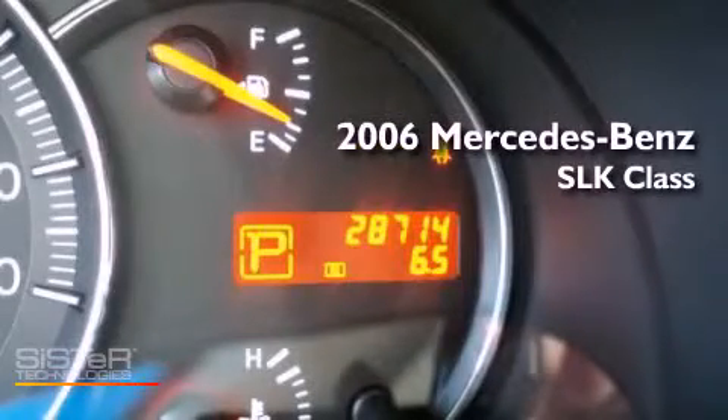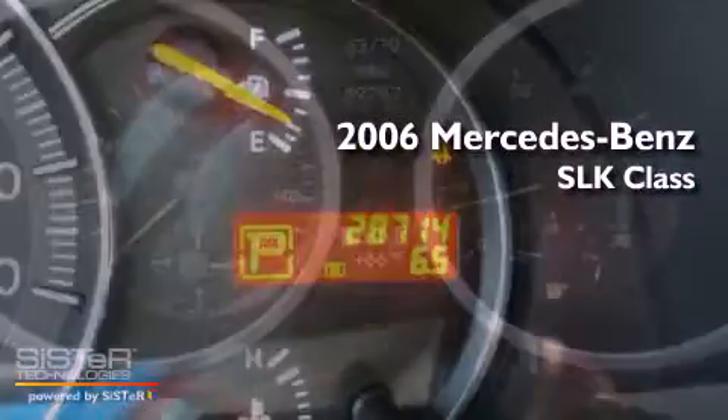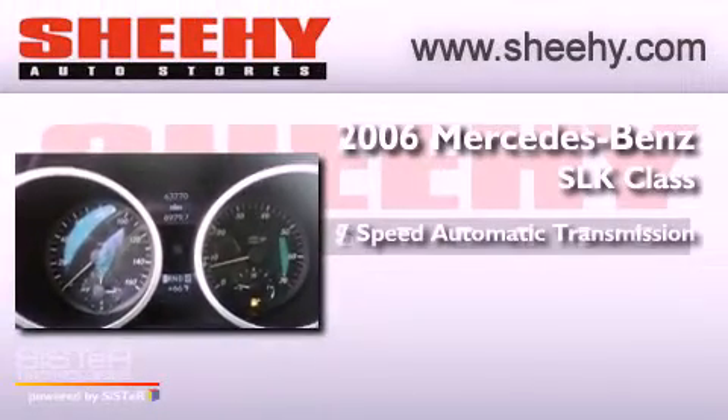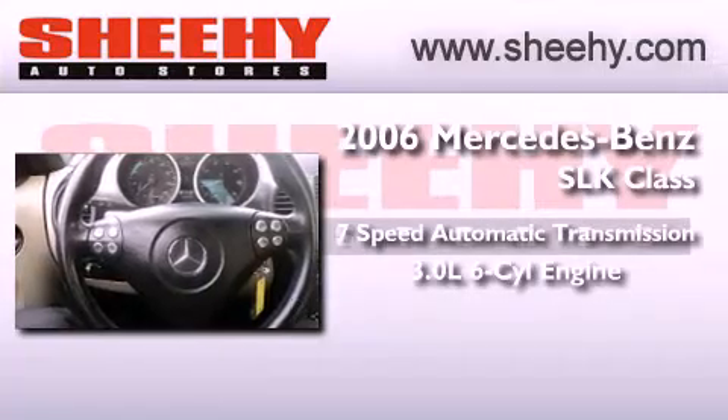This is a 2006 Mercedes-Benz SLK class. This convertible has a 7-speed automatic transmission and a 3.0-liter V6.